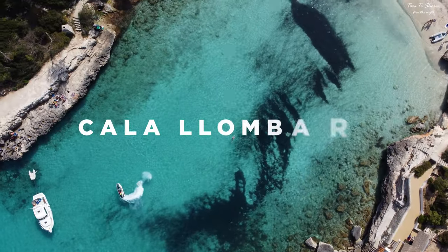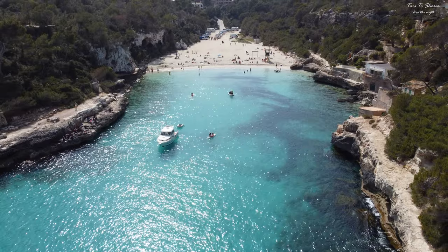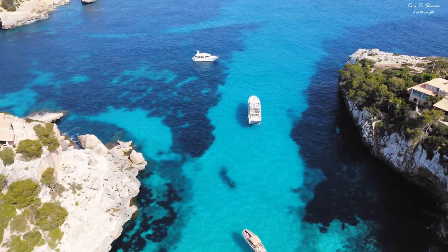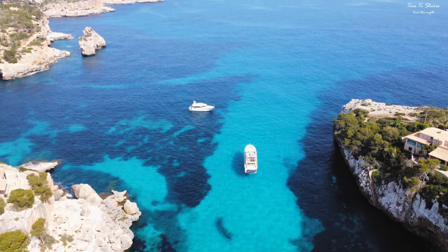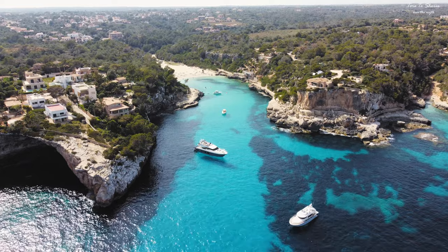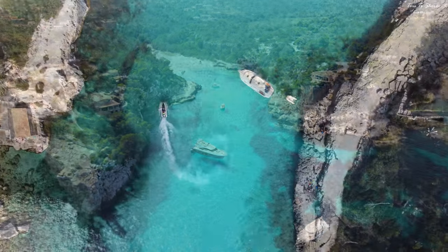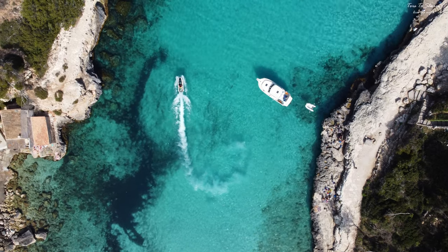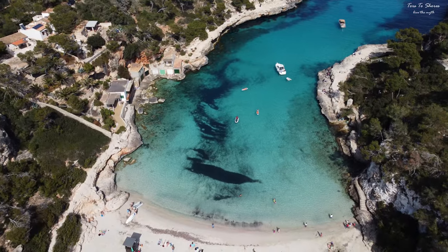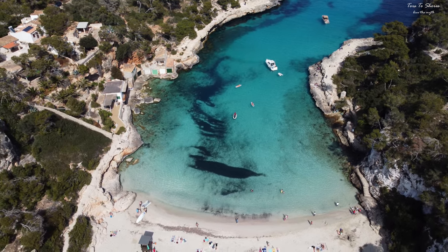How about a day at Cala Llombards? This bay is one of the most beautiful places on the east coast of Mallorca. The water here is particularly clear and clean, and the panoramic view is impressive. It is surrounded by an impressive cliff landscape covered with pines. The atmosphere at Cala Llombards has an almost Caribbean feel. The crystal clear water glows turquoise blue, and the white sand glitters in the bright sunshine.